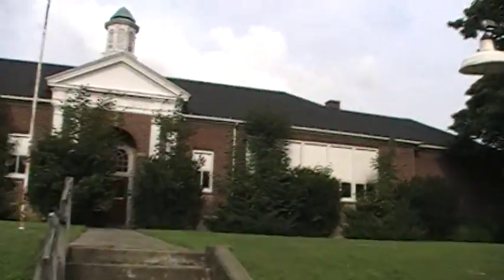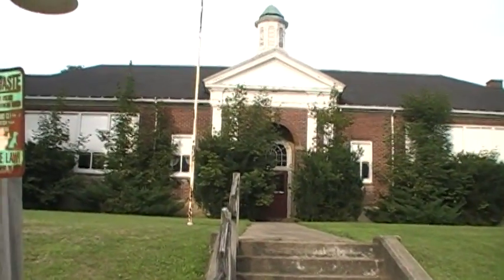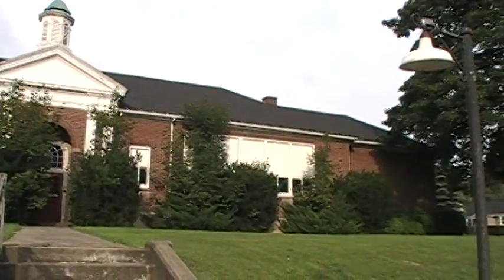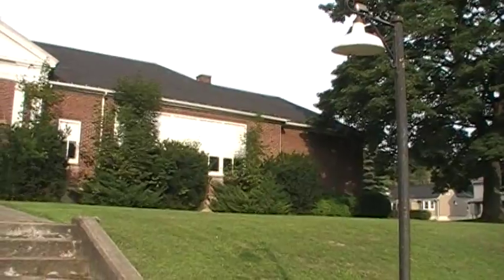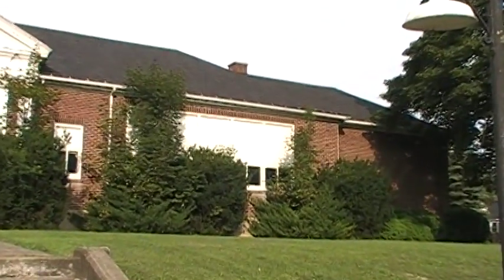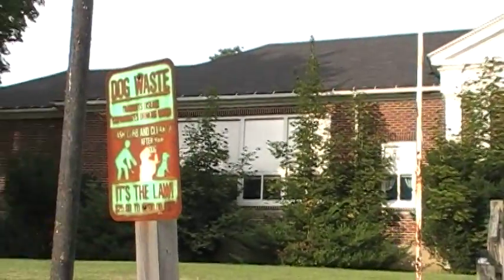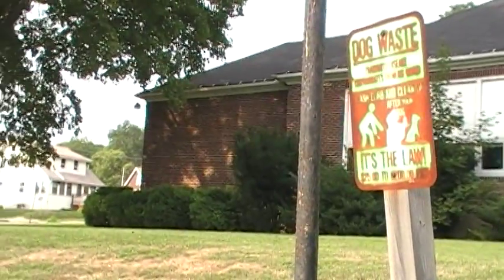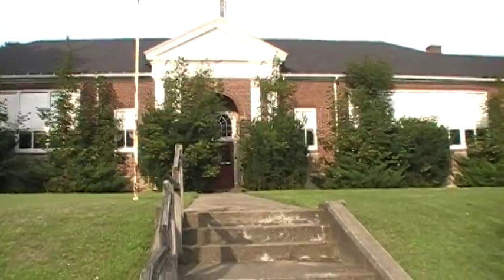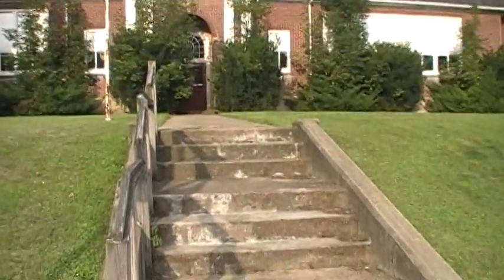Now we're in front of Holm Street School. This is what it used to look like. We're in front of Holm Street School. That's kind of a nice thing.